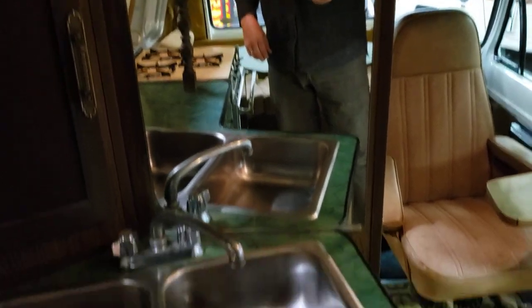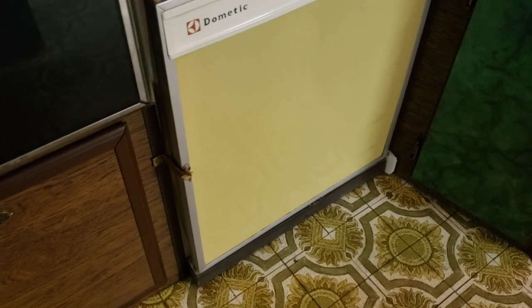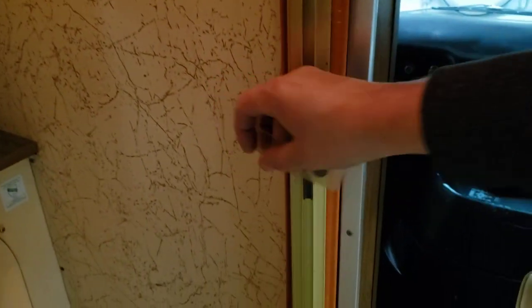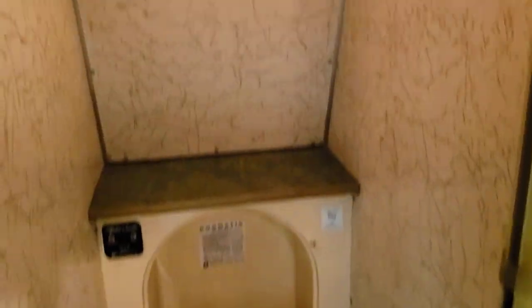Brown paper towel holder and cupboards. The refrigerator does work — a little refrigerator down here, that works. Here's the shower — see how the curtain here folds open and snaps around like that. And then the toilet — it's just down like that. So it's a little toilet and a shower.